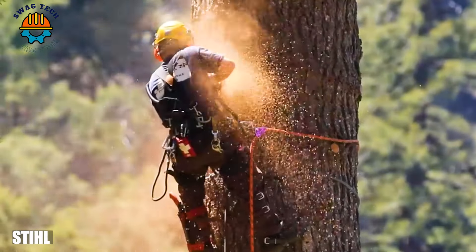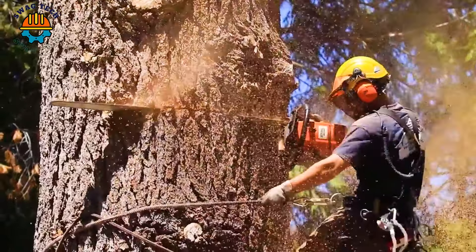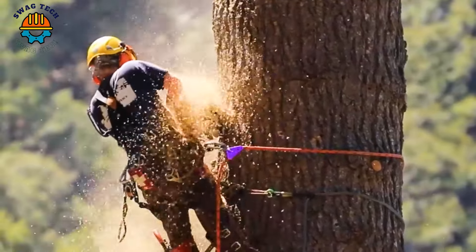Tree crews use style chainsaws to cut down a dead 230-year-old white fir tree. The worker must be truly courageous to be able to work at such a height.